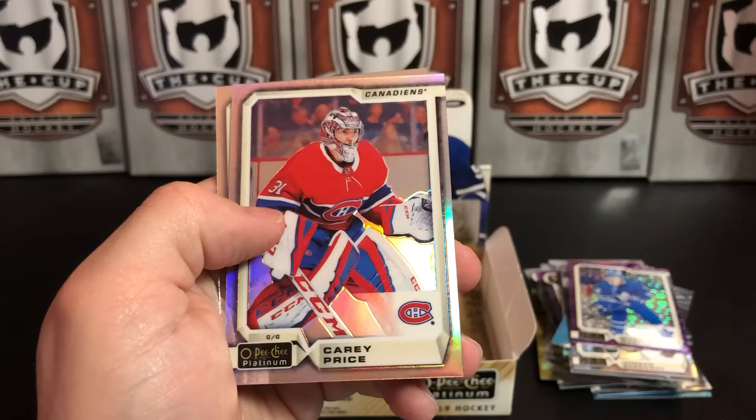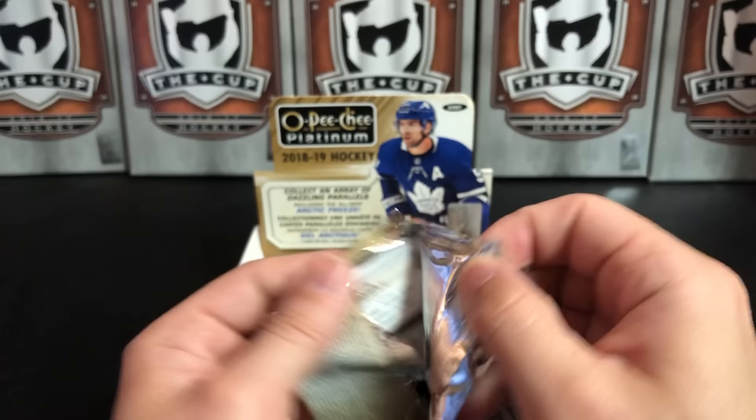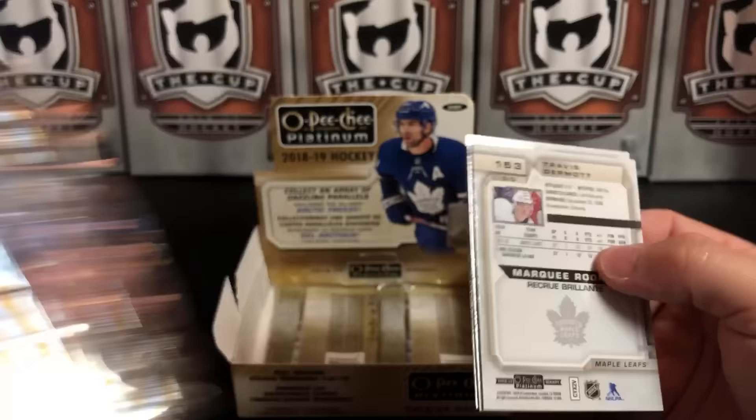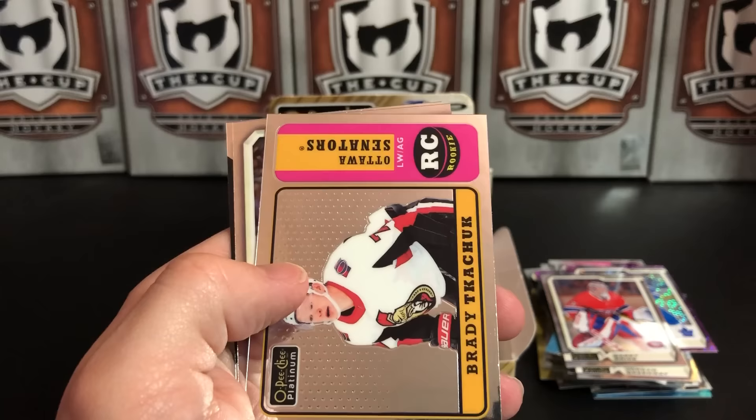Carey Price Rainbow, Braden Holtby. Anymore, I just don't buy loose packs — I generally buy the box. Just better for me that way, because I'll just spend way too much money buying packs.